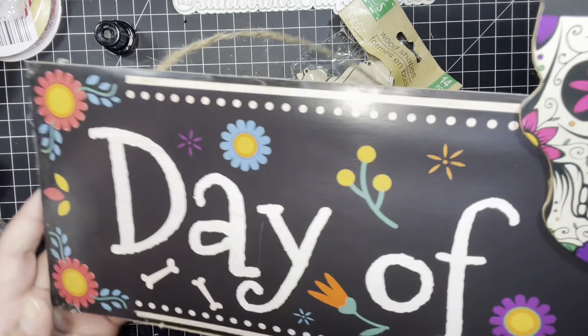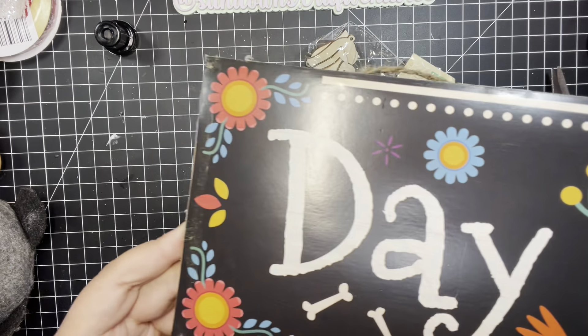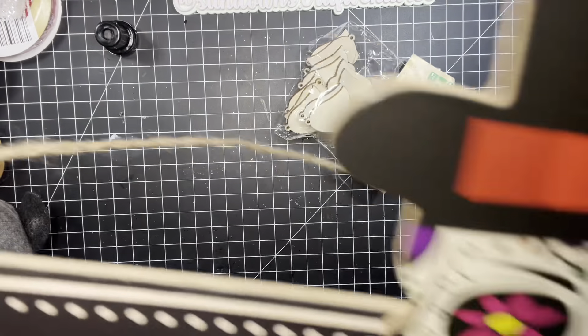The next thing that I got is this Day of the Dead plaque, and I'm going to hang this up over where I have my Ofrenda because I'm going to do this myself. Oh man, look at that — I'll have to glue that back on. That's not cool.